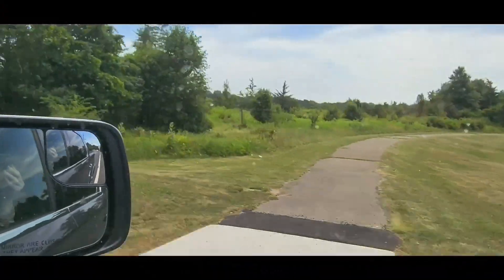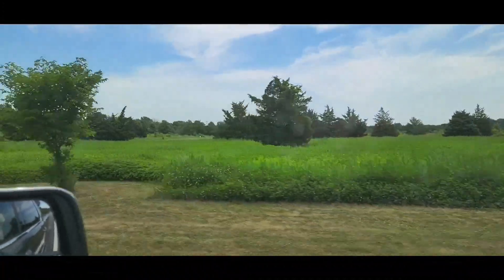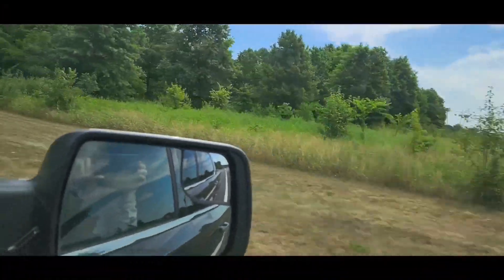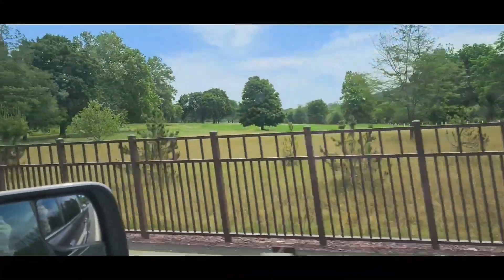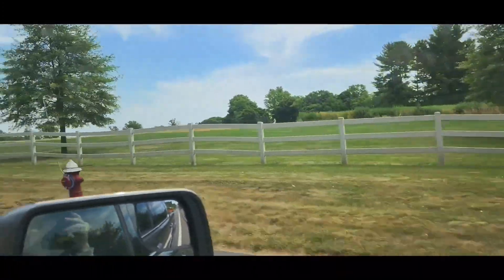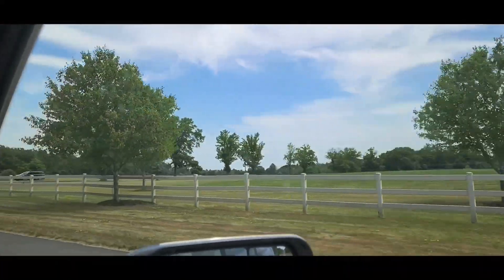That's beautiful. Beautiful — let's see here. Christmas tree farm, Christmas tree farm. Beautiful park, lots of open area here in Central New Jersey. So beautiful, so blessed to be in a nice beautiful part of the country — very fortunate.